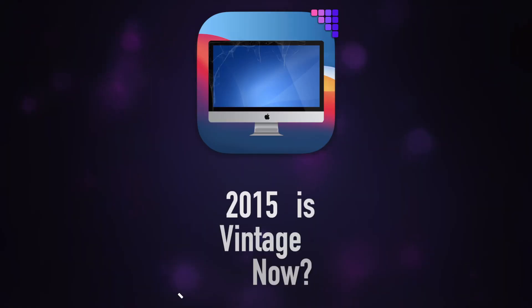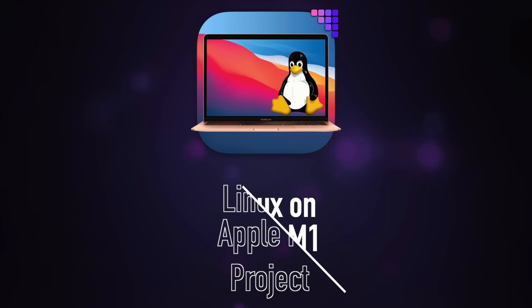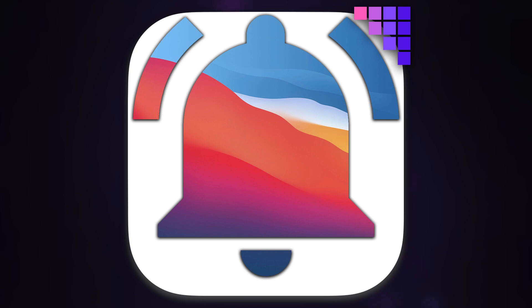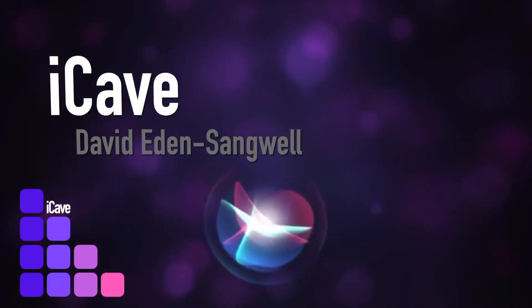On today's Apple Daily: did Apple just vintage your iMac? Linux on Apple Silicon M1? And what will the Apple Silicon update cycle look like going forward? Plus, Notification Squad. For the latest Apple news, rumors and leaks every weekday at 12 UTC — join us in the iCave.